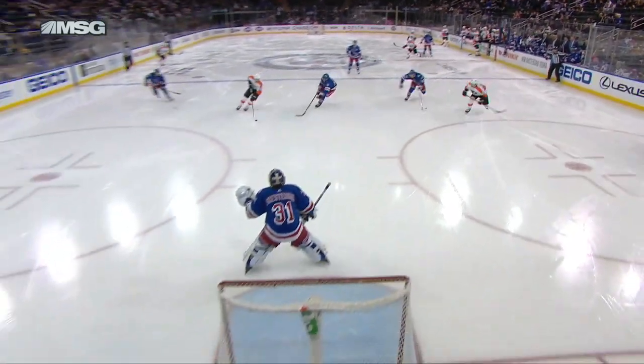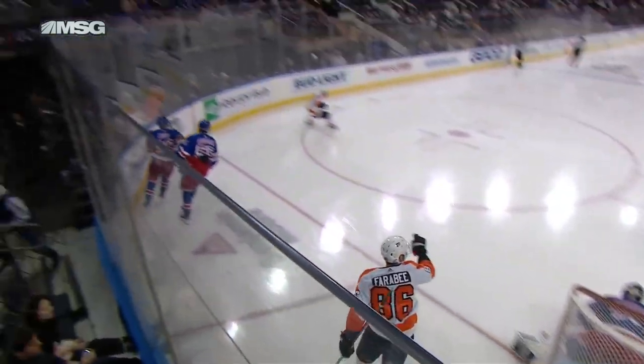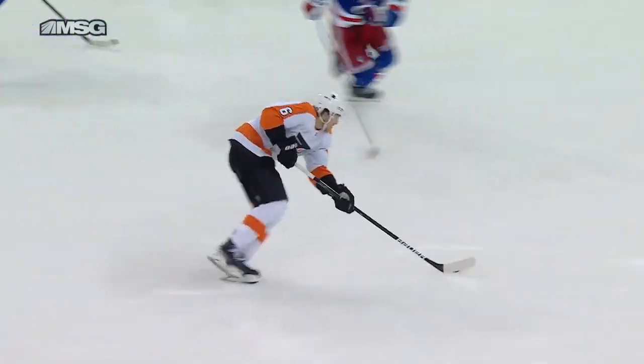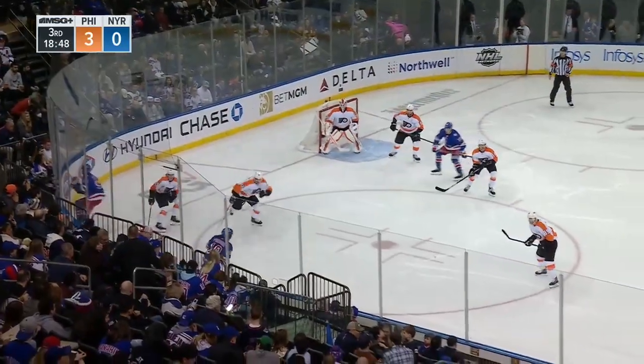Here they come again in the middle of the ice, wide open, and it turns out to be a 2-on-0. I mean, this is just poor defensive play by the Rangers. Farabee just taps it in. Sandheim is on this line.